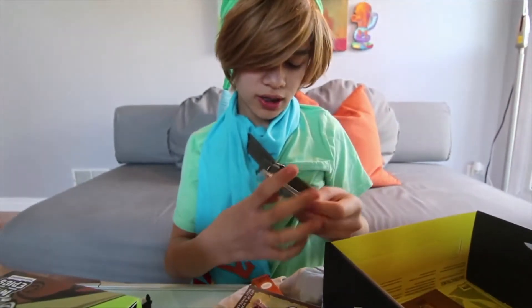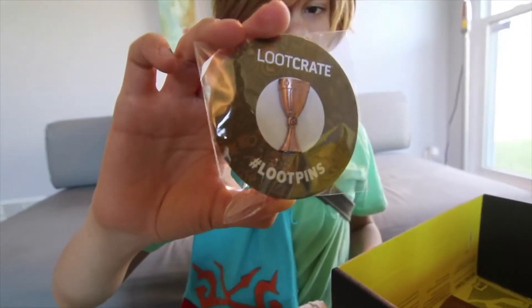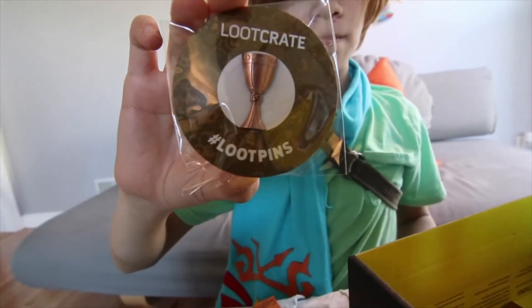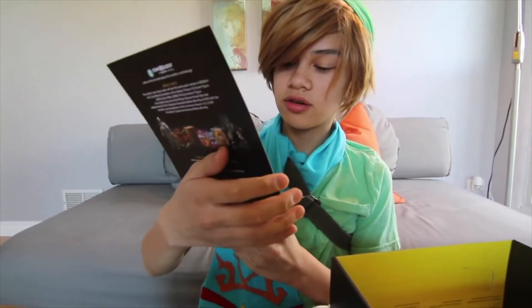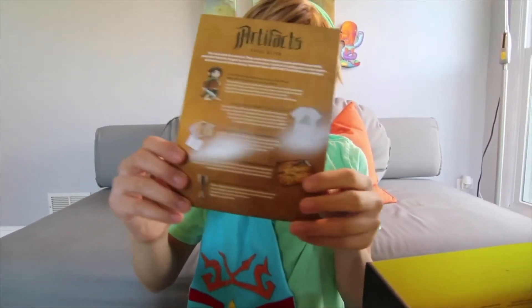The pin is like a chalice. And then we have the catalog with the Frodo figure, the Thanos t-shirt, the Dark Crystal note cards, the Hyrule map, and the chalice pin.